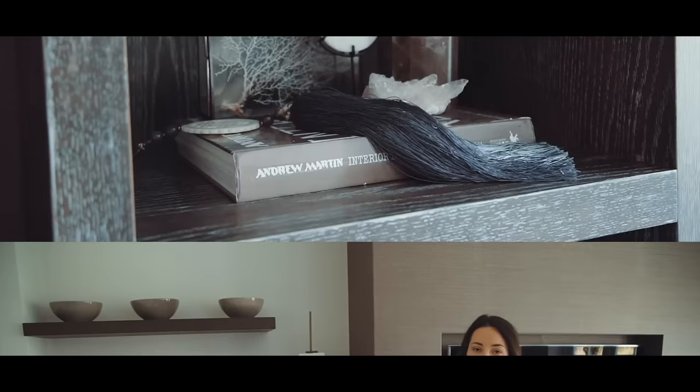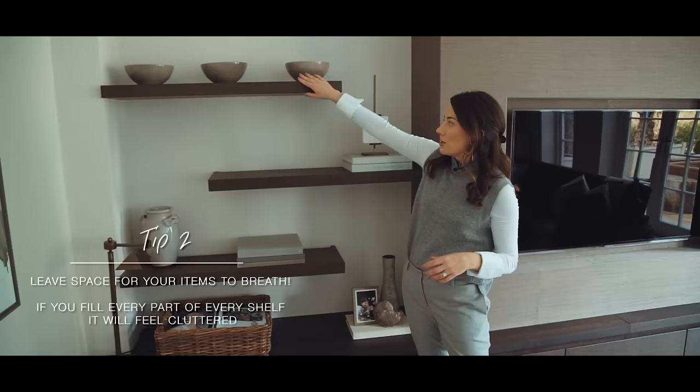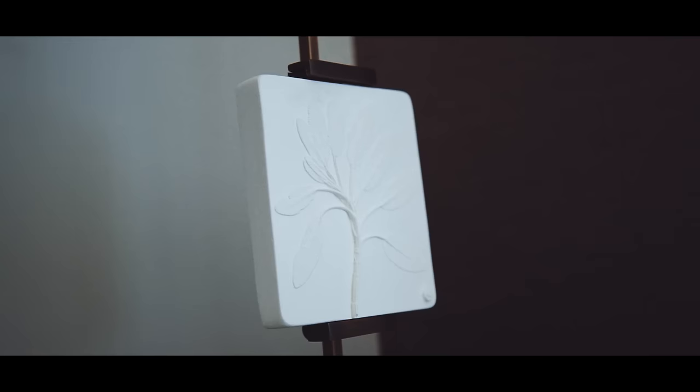Tip number two is leave some space for your items to breathe. Don't just shove everything that you love onto the shelves. Think about having some empty space — the shelf above is quite busy and the shelf below is busy, so I've chosen to have items on just one side of this shelf and leave the rest empty. It feels a lot more serene and calm to look at. Sometimes less is more.